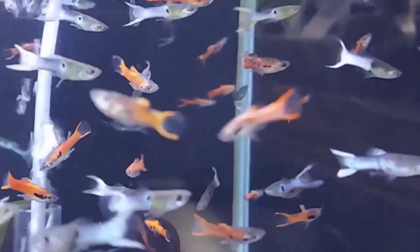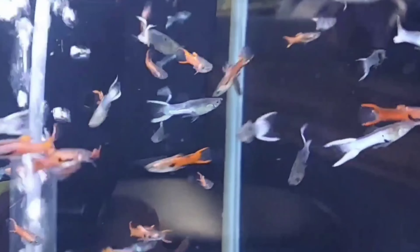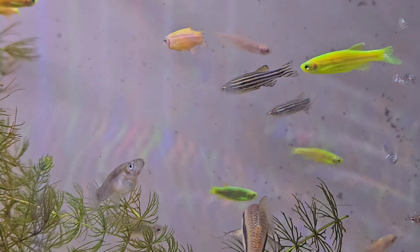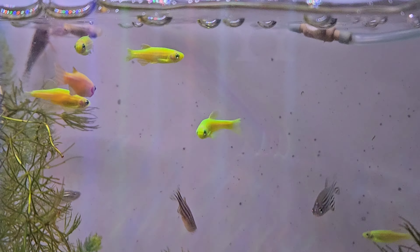The tenth tank mate is Endler's guppy. Endler's guppies are small, colorful, and active fish closely related to guppies. They grow to about 1 to 1.5 inches and have a peaceful temperament. Endler's guppies thrive in tropical freshwater environments with temperatures between 70 to 82 degrees Fahrenheit.